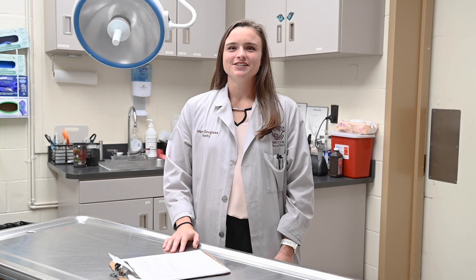Hey everyone, my name is Mary Douglas Kirby and I'm a third year student from Columbus, Mississippi. I'm so excited to share with you some of our small animal hospital. For this segment I'm going to give you a tour of community veterinary services, rehab, dentistry, and small animal surgery. Let's get started.